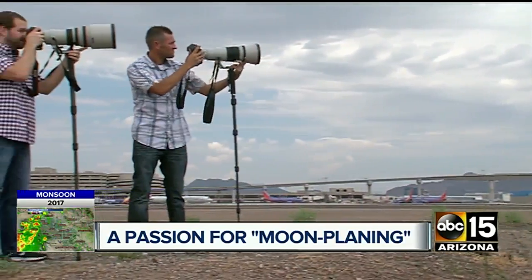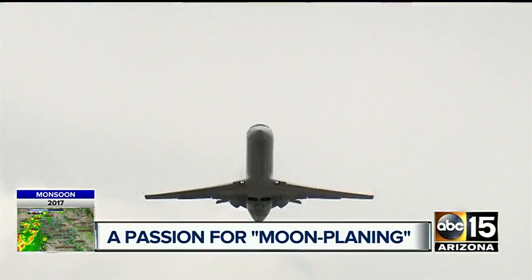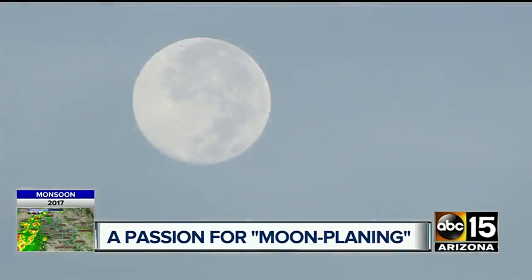Mark and Guy have their favorite hobby subjects. It is hard to make money off those pictures, so you really do got to love it to do it. And these guys love chasing planes across the moon.